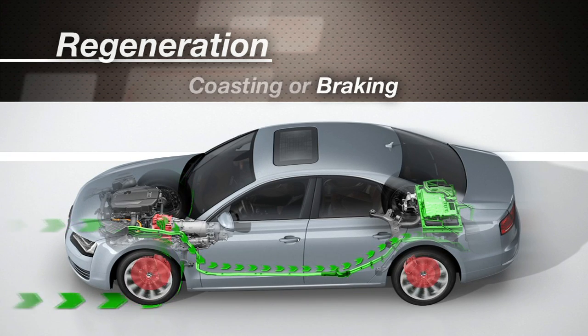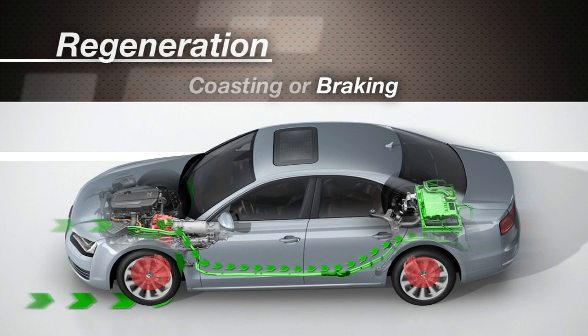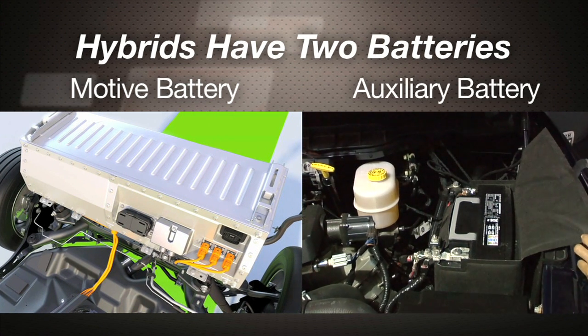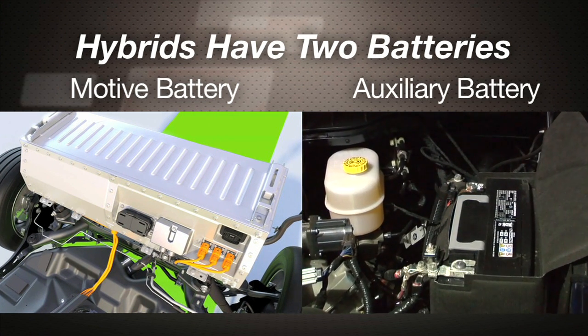The electric motor then flips modes and turns into a generator as the car's momentum turns it. And of course, hybrids have a large motive battery separate from the auxiliary battery that you see in your current car or tossed on the side of the road.